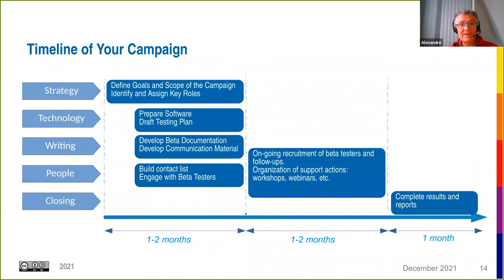For a typical campaign timeline, depending on how ready you are, you can expect one to two months of preparation. We recommend the campaign itself — recruitment and actual beta tester responses — lasts between one and two months. Finally, allow some additional time to compile results and write reports.